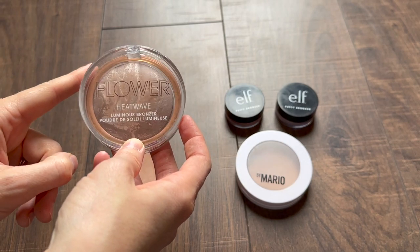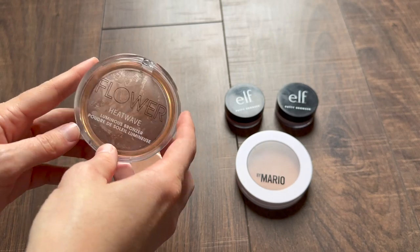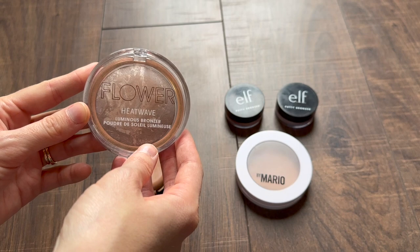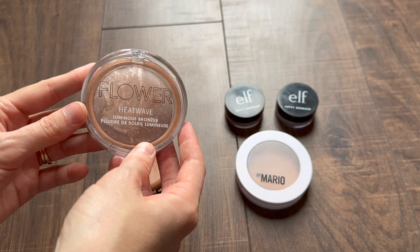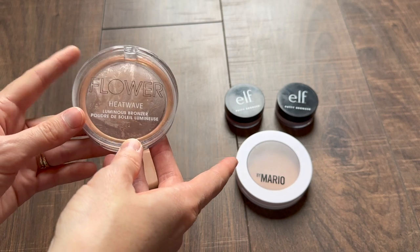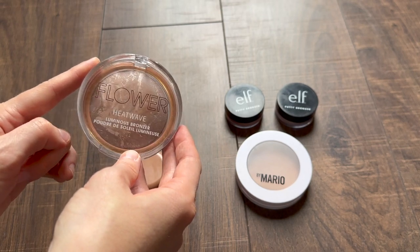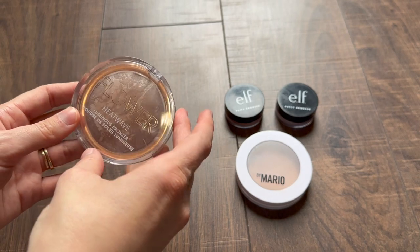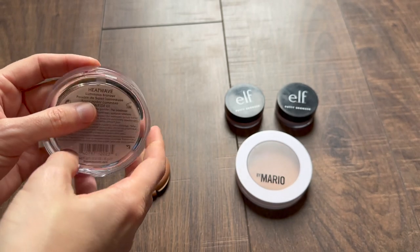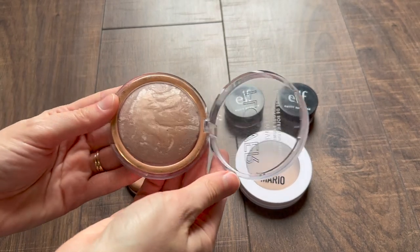This was the first bronzer I finally tried. A friend of mine was urging me to try it because she thought I would really like the formula, and this got me into bronzer again. Flower Beauty is one of those brands that whenever people do dupe videos, they have some of the nicest formulas that are so similar to high-end formulas. I've seen this mentioned several times as a dupe to high-end bronzers, and while I haven't tried those, this is a very, very good formula. This is the Heat Wave Luminous Bronzer in the shade Sunrise — there are only two shades, which is disappointing, and hopefully they expand the range.